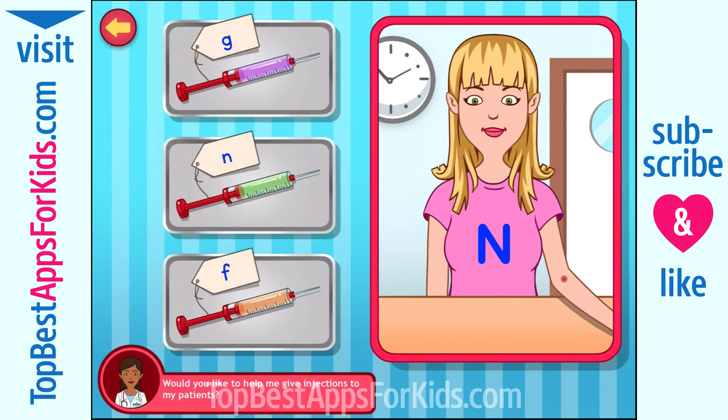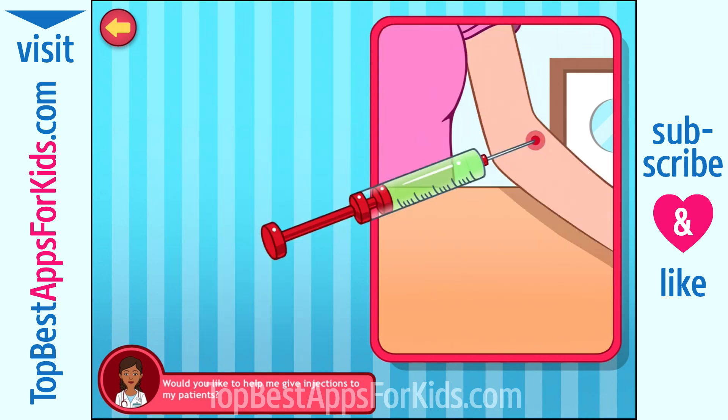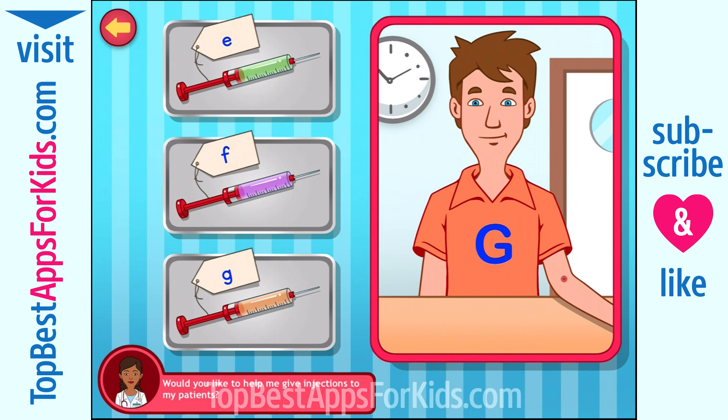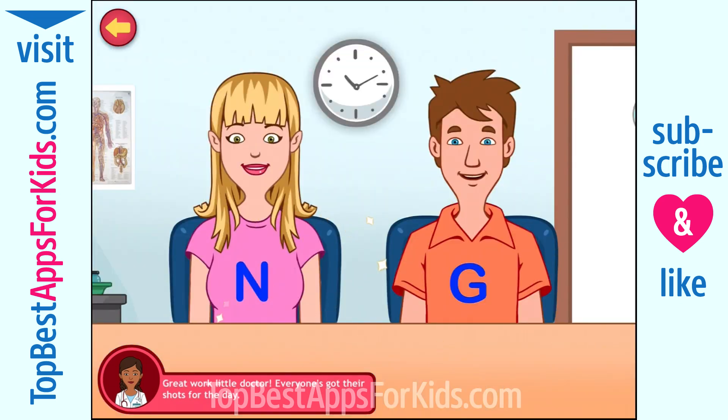Would you like to help me give my patients their injections? Match the alphabet on the syringe. N. You're an expert at this! Here's the next patient. G. Way to go! Great work, little doctor! Everyone's got their shots for the day!